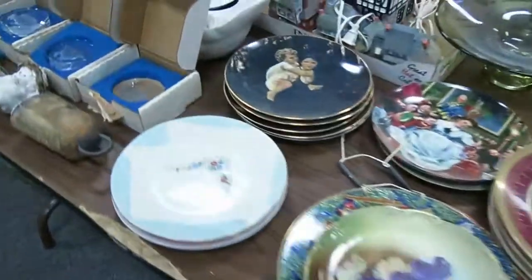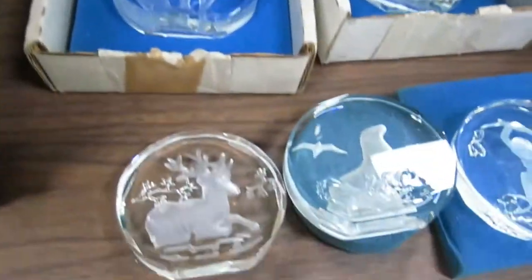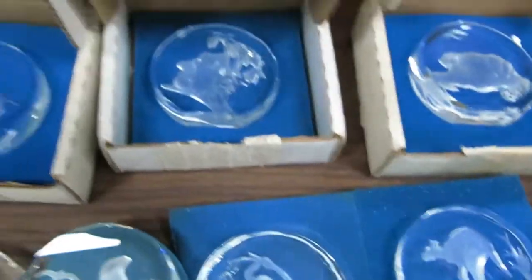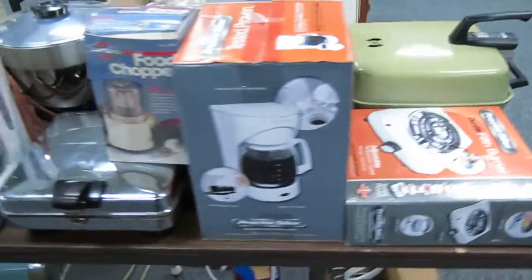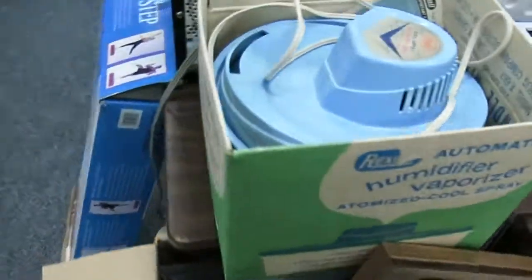Some collector's plates. Here's a Danbury Mint Wildlife Collection crystals. Home appliances, food choppers, George Foreman grills, can openers, toasters, humidifiers.